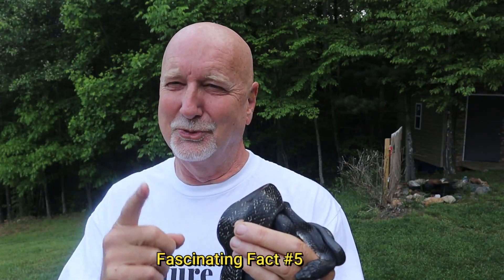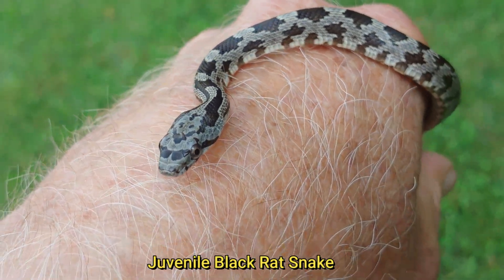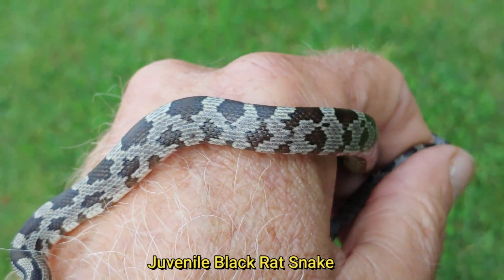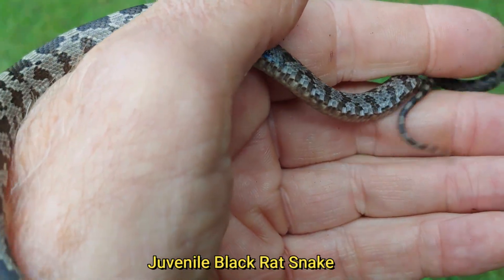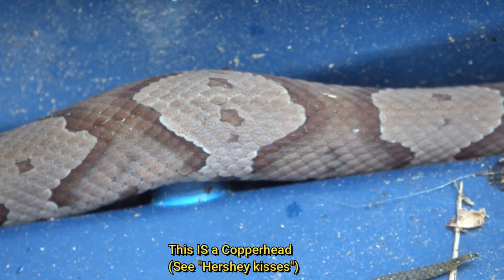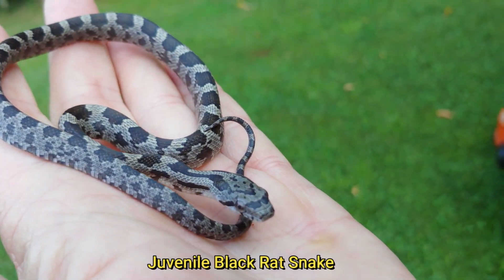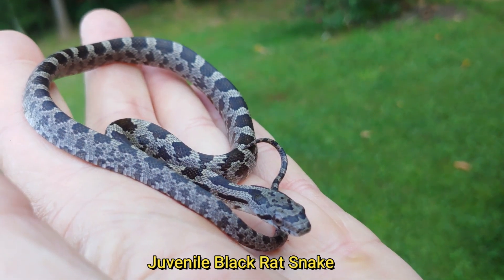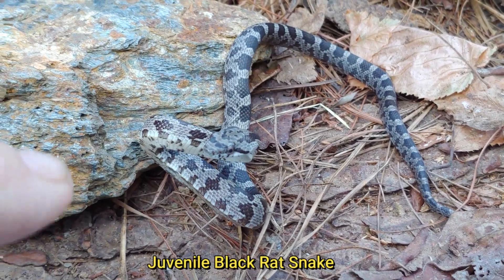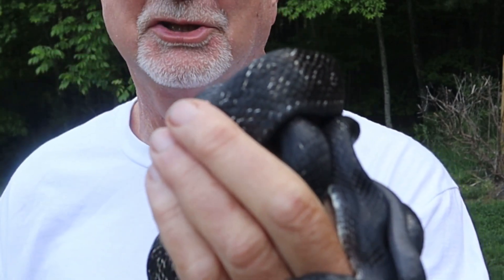Fact number five, and this one's really important. Juvenile black snakes aren't all black. In fact, they're gray with brown splotches. Unfortunately, this leads people to mistake them for copperheads, because superficially they may look like that. Check out some of my other videos for how to distinguish a copperhead with 100% certainty and make sure it's not a black rat snake juvenile. Sadly, many rat snake juveniles are killed by people thinking they're copperheads. They will lose their juvenile patterns and colors, and on this snake here you can still see some of the remaining patterns — it's not completely jet black.